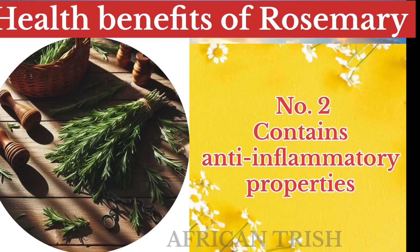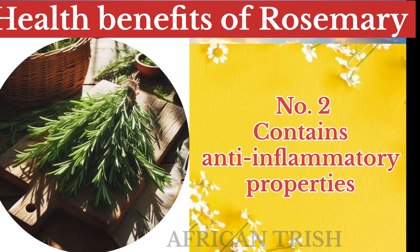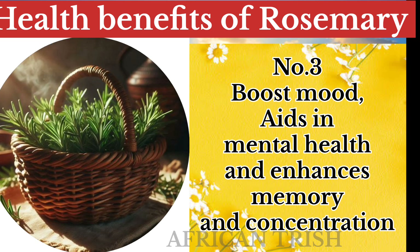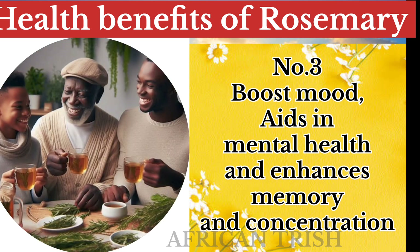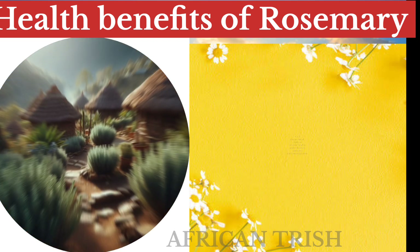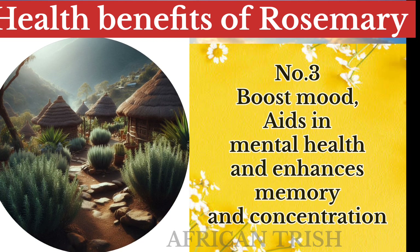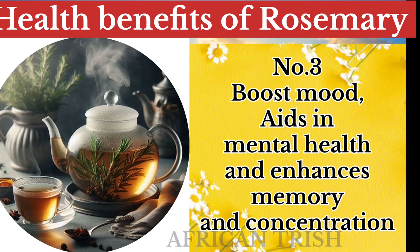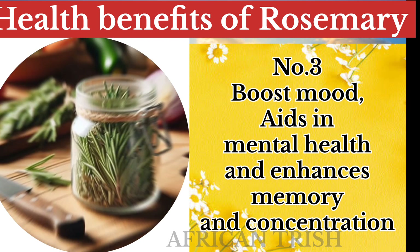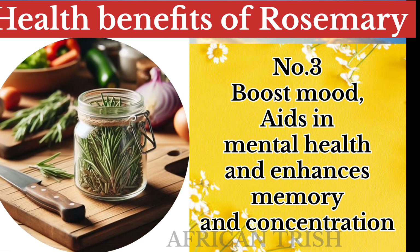Rosemary has properties that help in boosting mood, aid in mental health, and enhance memory and concentration. Several studies suggest that the aroma of rosemary helps prevent the breakdown of acetylcholine, which is attributed to improving cognitive function and boosting alertness. Rosemary aromatherapy also lowers cortisol levels and helps reduce anxiety.